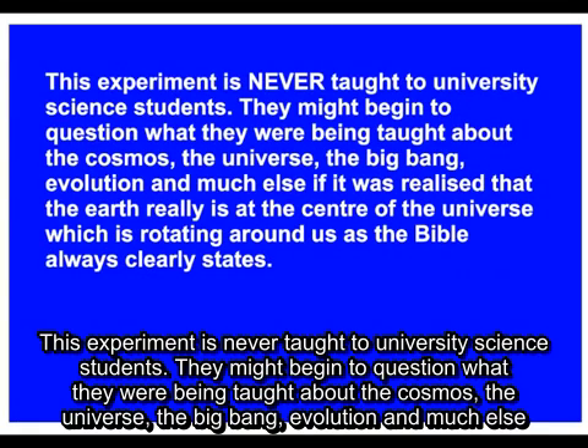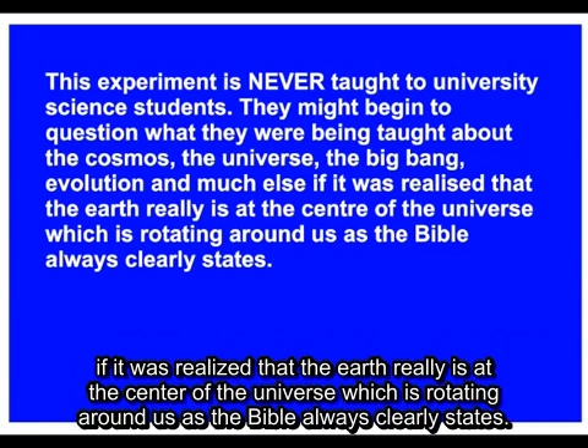This experiment is never taught to university science students. They might begin to question what they were being taught about the cosmos, the universe, the big bang, evolution, and much else, if it was realised that the Earth really is at the centre of the universe, which is rotating around us, as the Bible always clearly states.